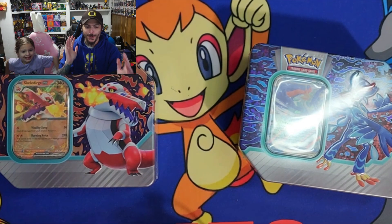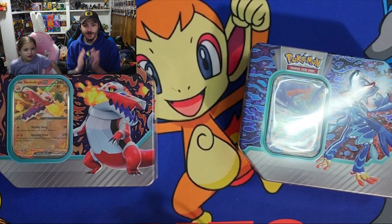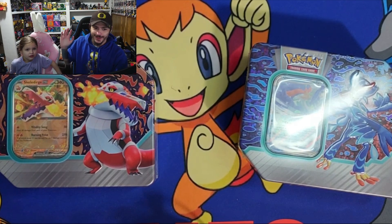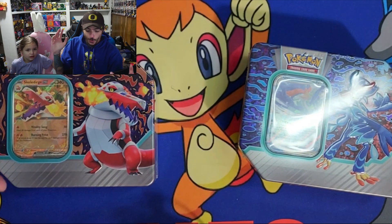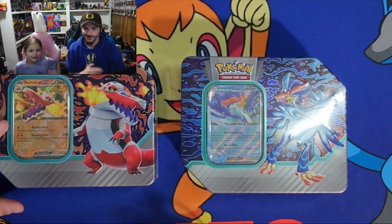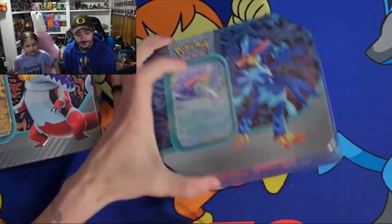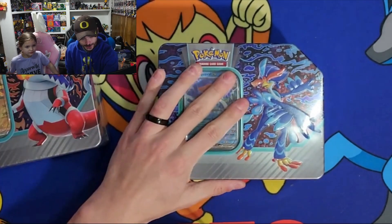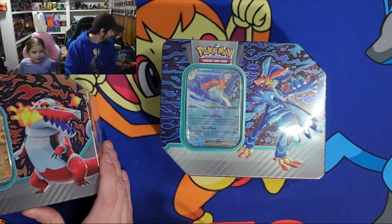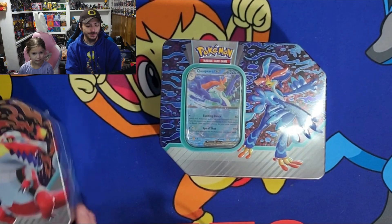What's going on everybody, welcome back to the channel and welcome back to the first card opening in over a year and a half. I am very excited doing this, and I thought who better to do this card opening with than Baby Raptor, my daughter. We have two tins here and I have no idea what's in them. We have the Skelly Ridge tin and the Quick Wobble tin.